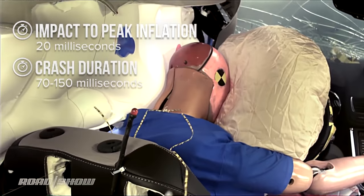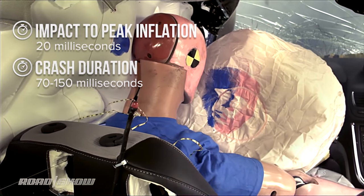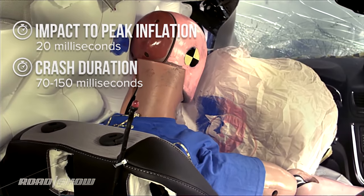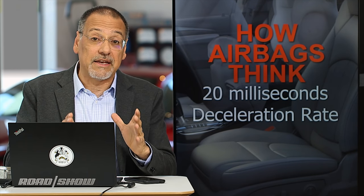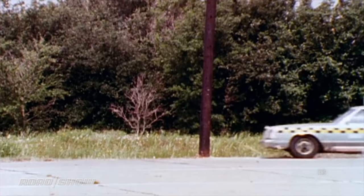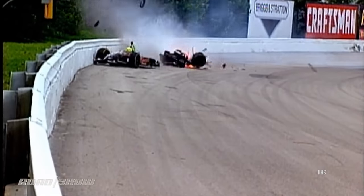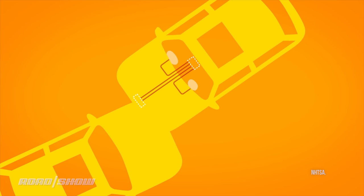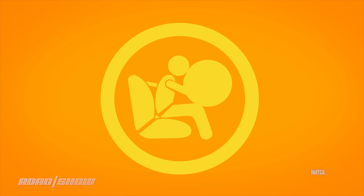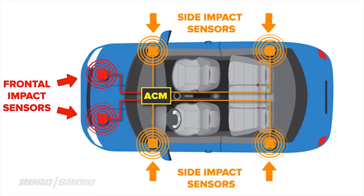It's about a 20 millisecond event inside of a 70 to 150 millisecond crash. All of this happens in literally the blink of an eye or less. The deceleration rate is the key here — not just the raw speed of the vehicle, but how fast it's scrubbing off speed. Speed doesn't kill, it's the stopping that'll get you. And that's what the sensors around the car are looking for and reporting into the ACM.